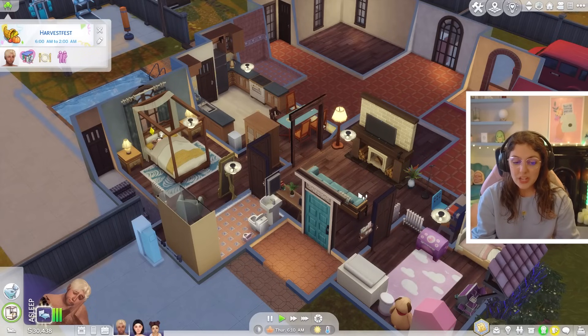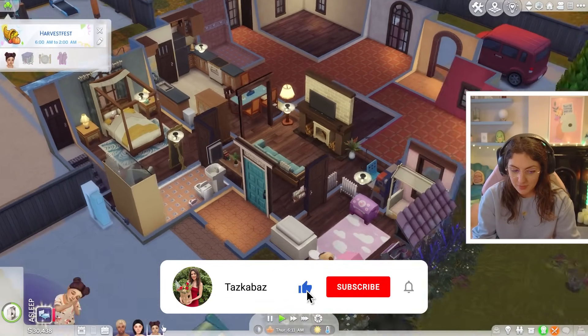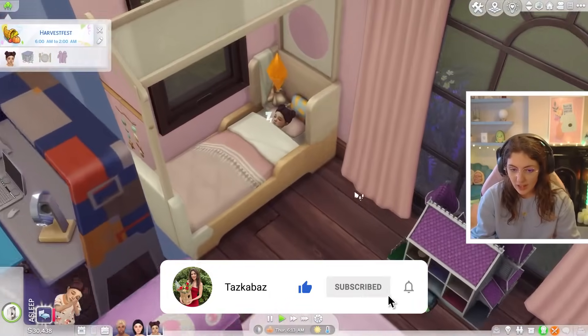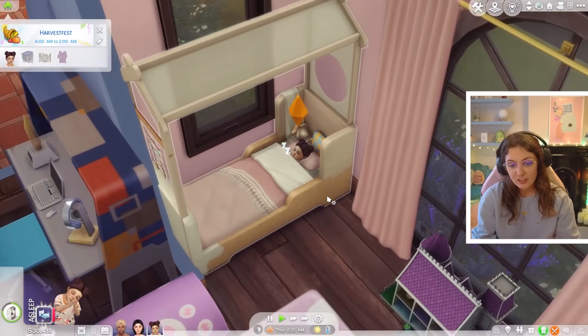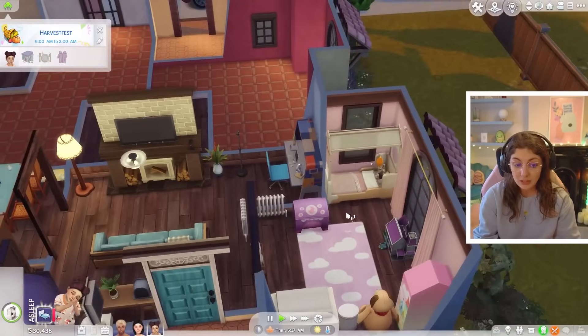Hello and welcome back to the next episode of Sims in Bloom. We have got a little toddler Misaki now, as in the last episode she had her birthday and aged up into a toddler.